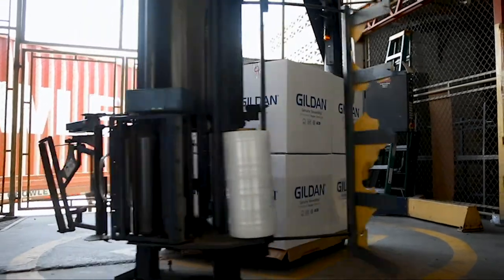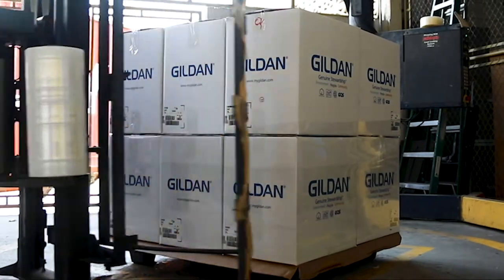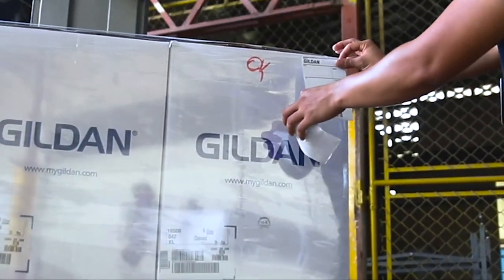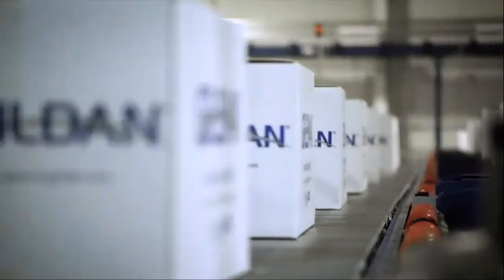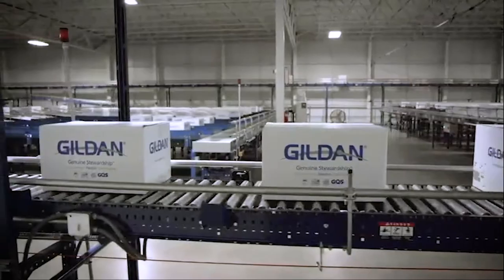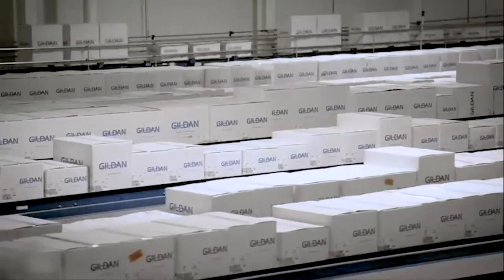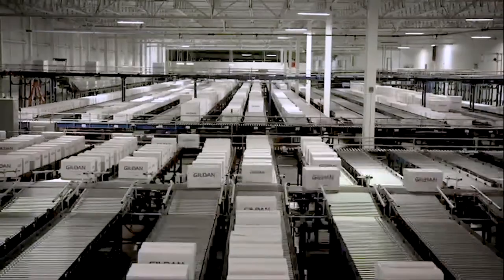In the final phase of Gildan's manufacturing process, the products are packed and loaded into shipping containers for the northbound trip to our distribution centers. Gildan operates highly modernized distribution centers strategically located in the U.S. and Honduras, and uses third-party distribution companies across international markets to service our customers.